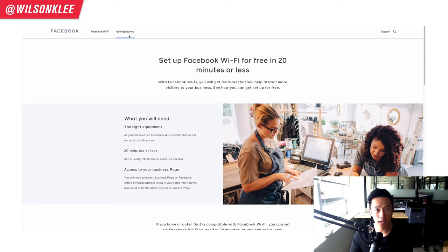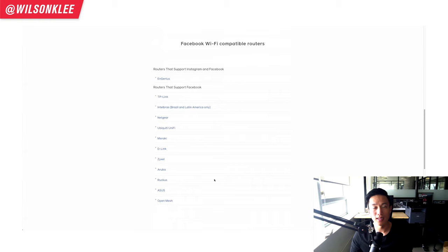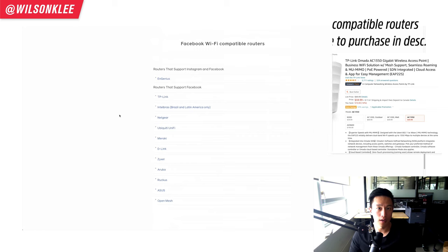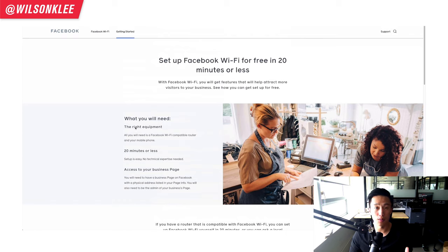Now to get started, simply click on the getting started page. You're going to see three requirements to set up your Facebook Wi-Fi. First, make sure your router is compatible with Facebook Wi-Fi — simply scroll down to see a list of brands that support it. If your router brand is not on this list, you must get one that is in order to take advantage of this free feature. Second, you need access to your Facebook business page — a lot of businesses already have that, but if you don't, go claim it and get that set up. Third, you need just 20 minutes, and you do not need any technical expertise. That's why I highly recommend this service — all the features, and it doesn't cost you a single dime unlike many other subscription services.